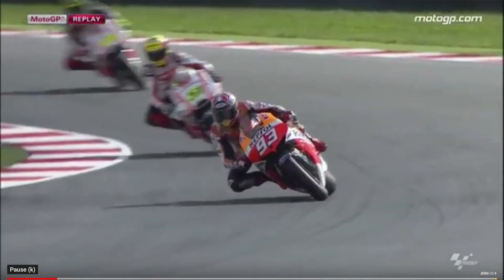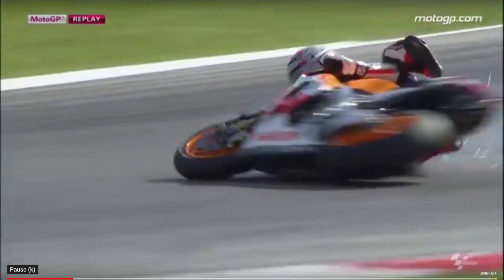Before we get into the video, there are typically two major types of wrecks that happen: low sides and high sides. A low side is a crash that happens in the direction of the turn — as you're leaned over, the bike just lands on its side and slides. And usually, as long as you don't hit any curbing or another bike, it's pretty much a non-event.